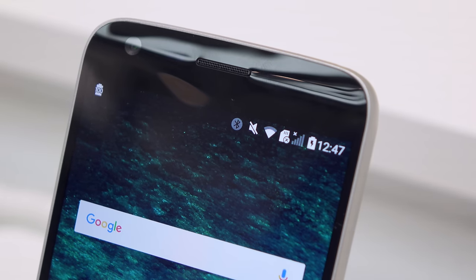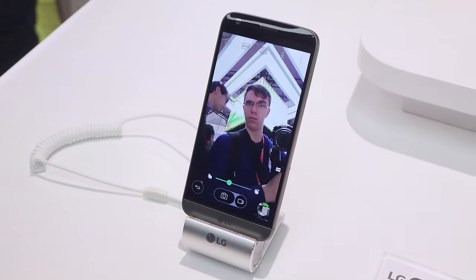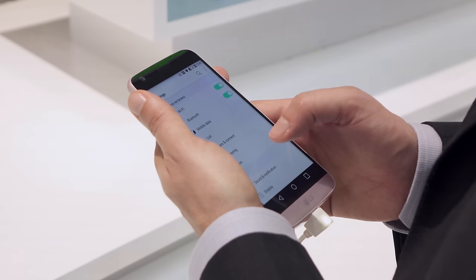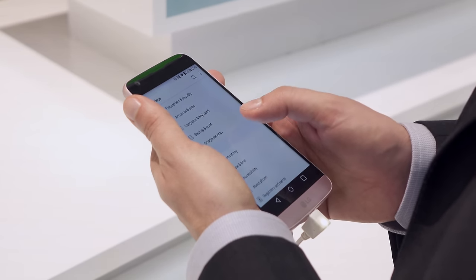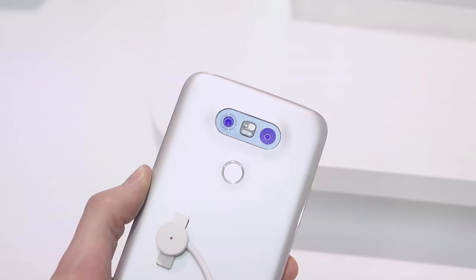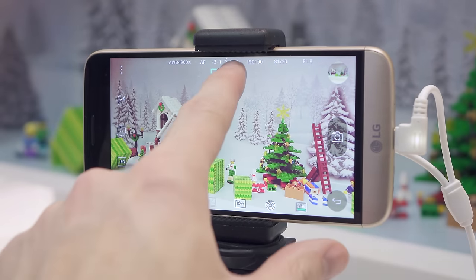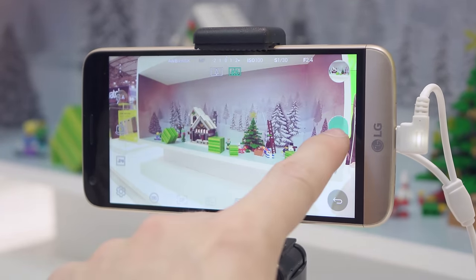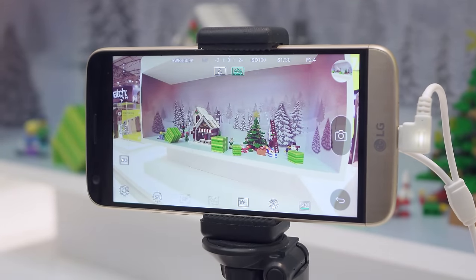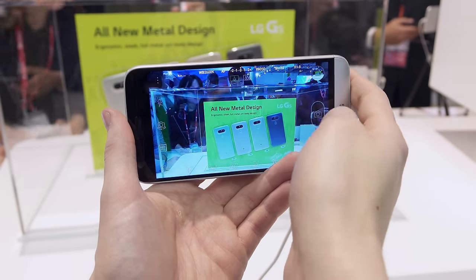While the display might not be AMOLED it still looks fantastic with a 1440p resolution and it gets seriously bright. Paired with Android 6.0 and LG's skin it's still a bit too far from stock Android for my taste, but it's totally usable. Look around back and you'll find something a little different: two cameras. It has a normal 16 megapixel sensor paired with a wide angle camera to give you two totally different looks for photos. This is a really cool idea that gives you what's almost as good as optical zoom without a giant camera on the back.